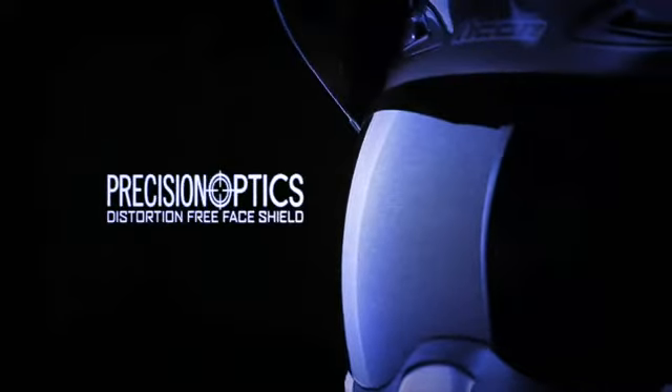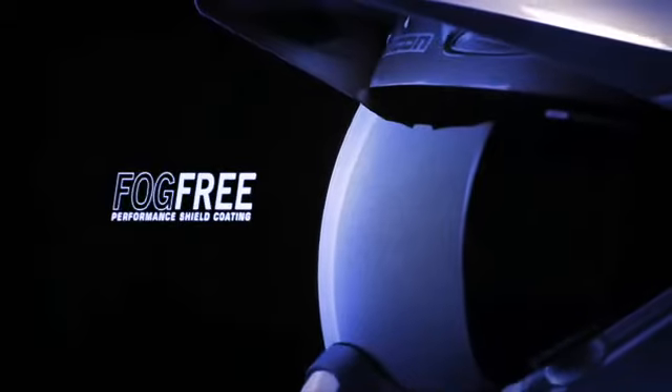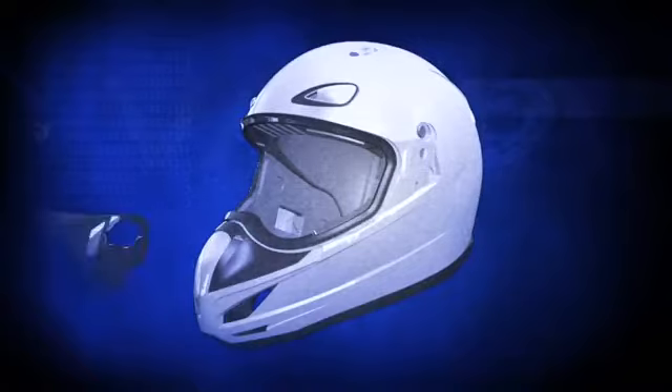Enhanced visibility. The Variant features a unique, optically correct, three-dimensional shield with Icon's high-performance, fog-free coating. The Variant's I-port opening has been shaped for enhanced peripheral field of view — an essential feature critical to street riders.